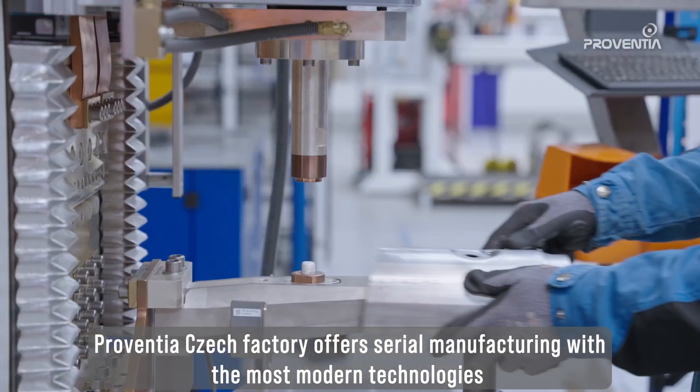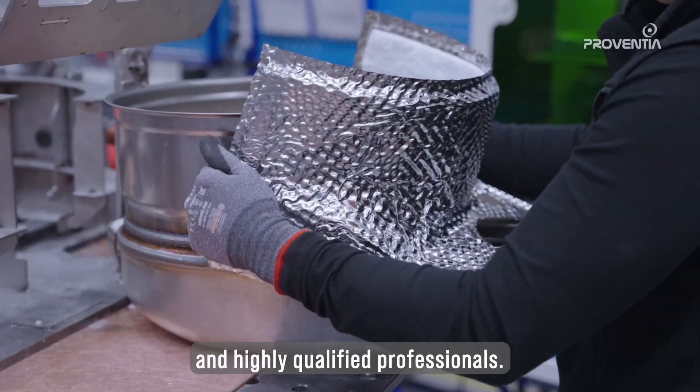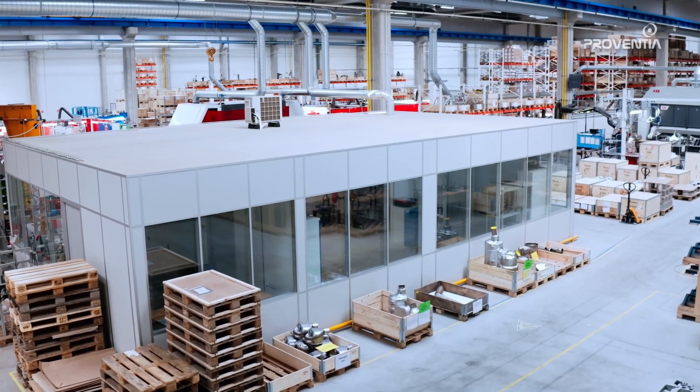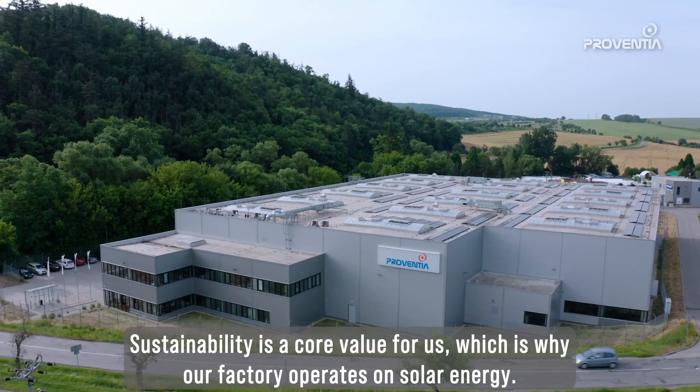Proventia Czech factory offers serial manufacturing with the most modern technologies and highly qualified professionals. Sustainability is a core value for us, which is why our factory operates on solar energy.